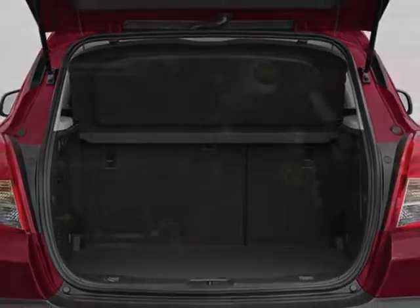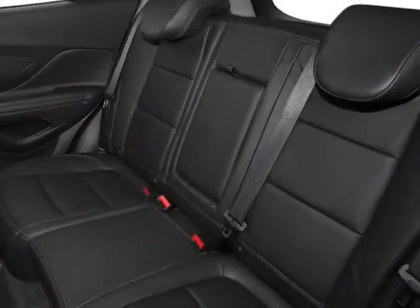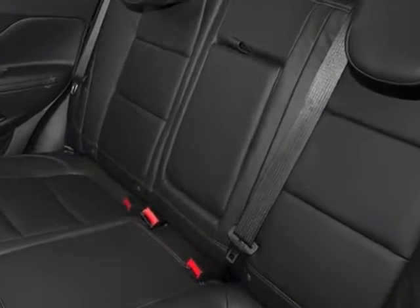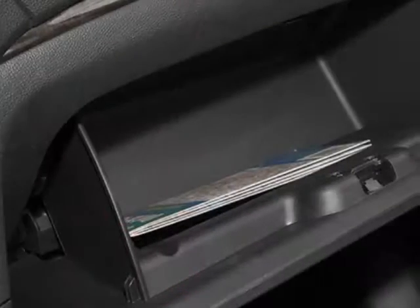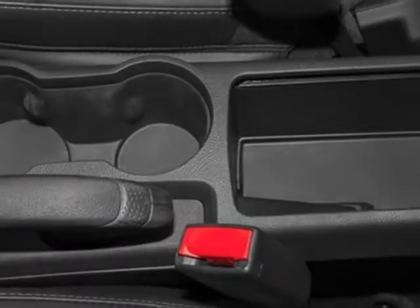Wheels are 18 inches (45.7 cm) painted cast aluminum. Audio system: AM/FM stereo with MP3 CD player. All-weather floor mats, front and rear, in black.